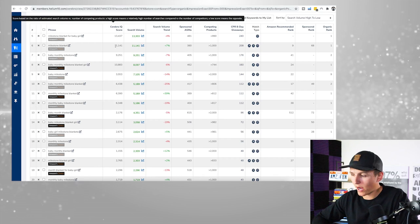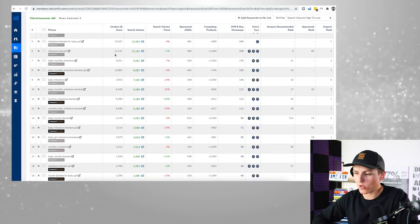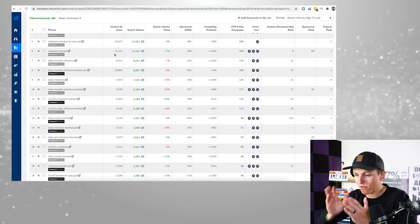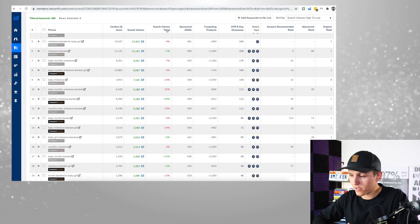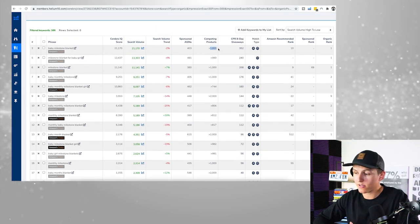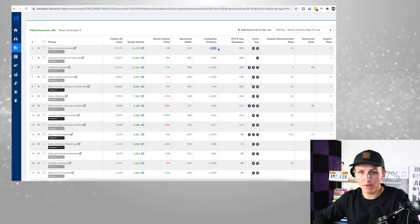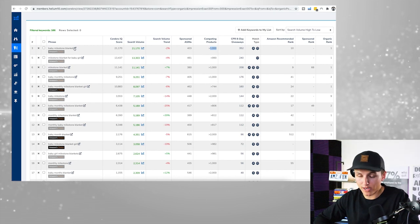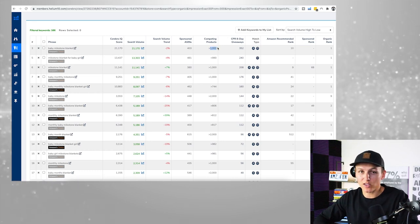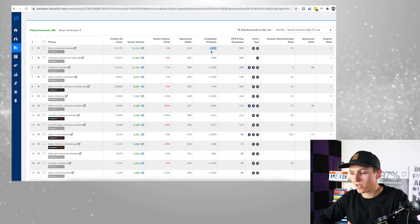Just because the competing products count was low doesn't mean the competition isn't high. You have to double and triple check — go back and forth between X-Ray and the competing products on Cerebro. So many new Amazon sellers make that mistake of just looking at one specific number with tunnel vision. If the average reviews are 500 or 1,000, I don't care if there are only 500 competing products — something is off there.